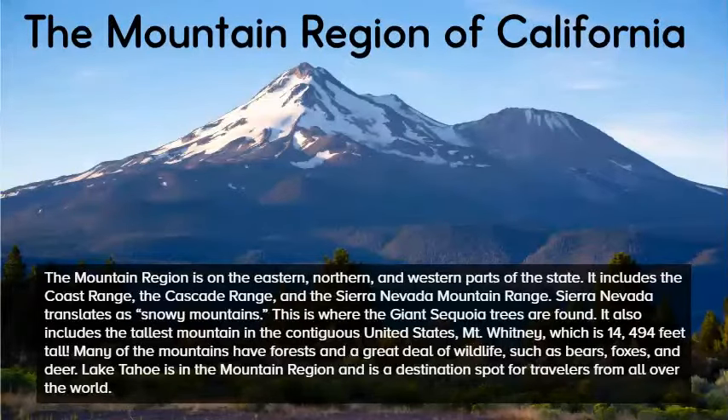This is where the giant sequoia trees are found. It also includes the tallest mountain in the contiguous United States, Mount Whitney, which is 14,494 feet tall. Many of the mountains have forests and a great deal of wildlife, such as bears, foxes, and deer. Lake Tahoe is in the mountain region and is a destination spot for travelers from all over the world.